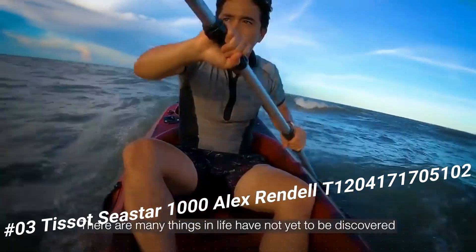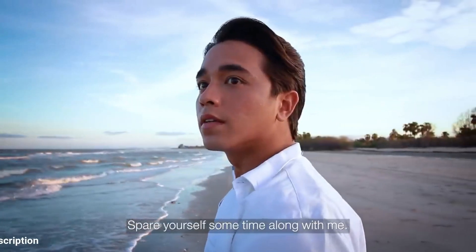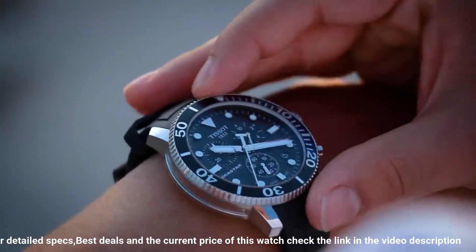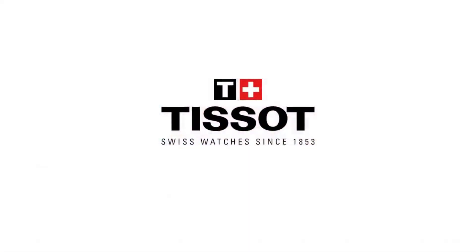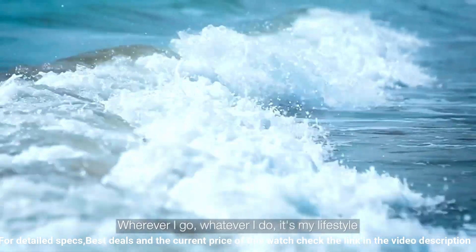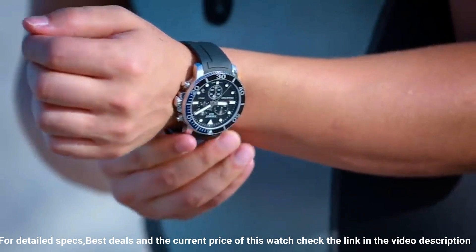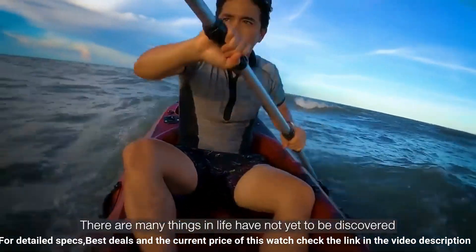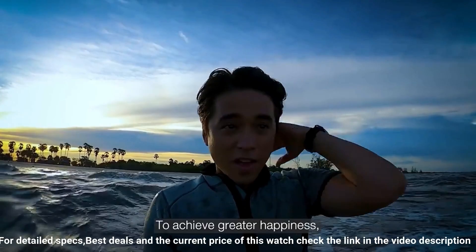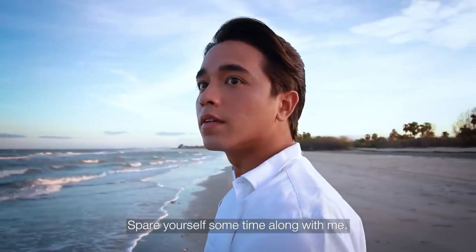Item shape: round. Dial window material type: sapphire crystal. Display type: analog. Clasp: tang buckle. Case material: stainless steel. Case diameter: 45.5 millimeters. Case thickness: 12.82 millimeters. Band material: rubber. Band size: men's standard. Band width: 22 millimeters. Band color: black. Dial color: black. Bezel material: stainless steel. Bezel function: unidirectional. Calendar date. Item weight: 8 ounces. Movement: Swiss quartz. Water resistant depth: 1,000 meters.